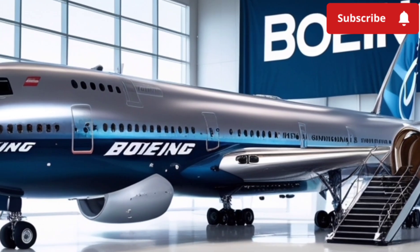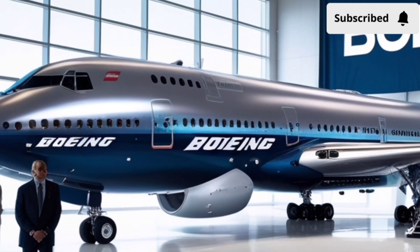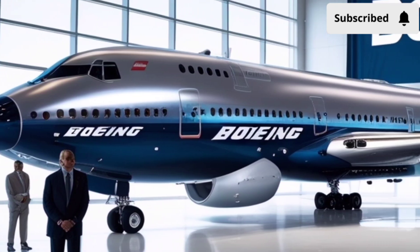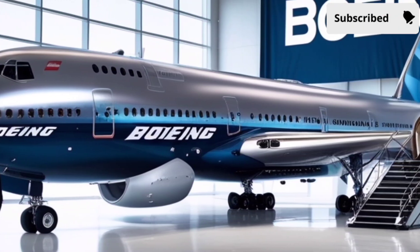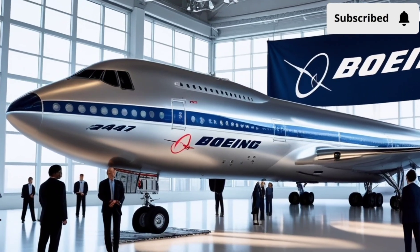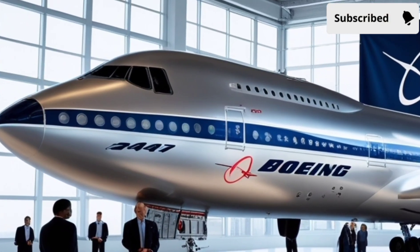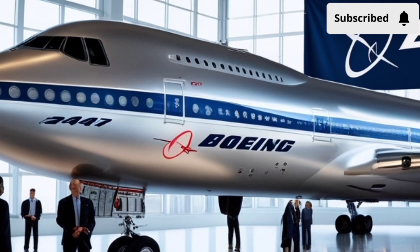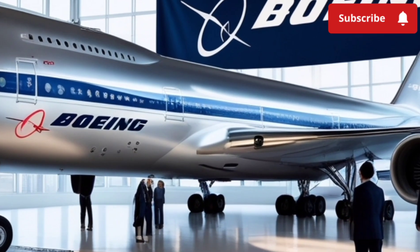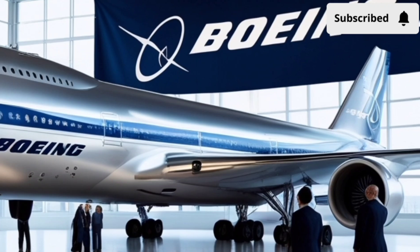Sound insulation is another area where Boeing excels. The car uses multi-layer cabin materials derived from aircraft soundproofing technology. Even during high-speed driving, wind noise is nearly eliminated, maintaining a peaceful, quiet environment. Combined with the electric hybrid propulsion, the driving experience becomes almost silent, giving passengers a calm, jet-like cruising sensation without turbulence or engine roar.